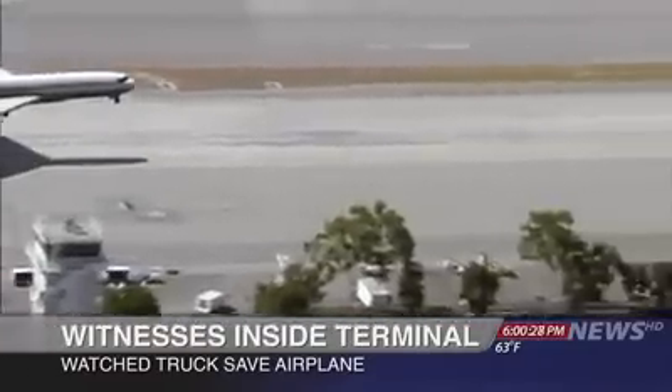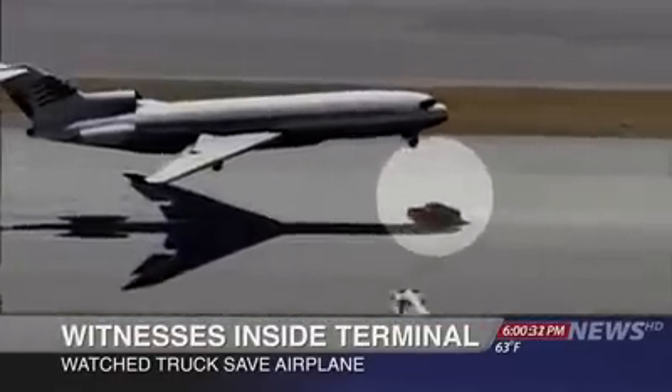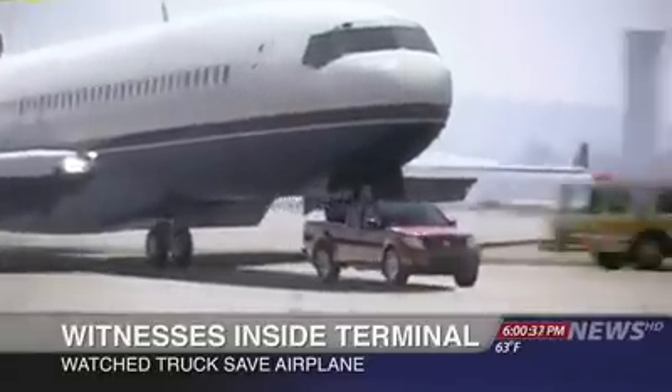Inside the terminal, passengers awaiting their flights watched it all unfold. We heard this huge commotion and everyone rushed toward the window. We see an airplane coming in and it's gonna crash — or so I think. This truck just comes out of nowhere and came right under it, and the plane just landed right on top of the truck.